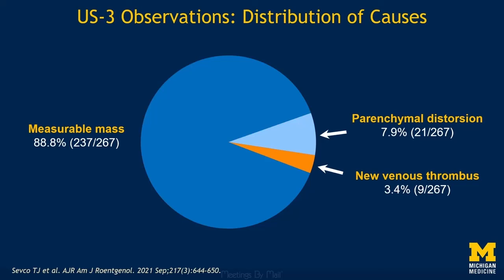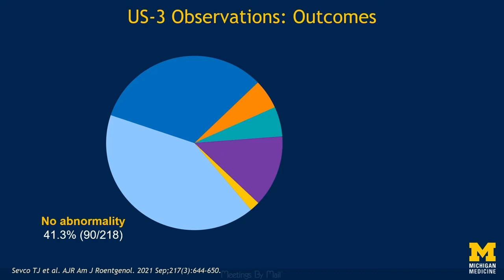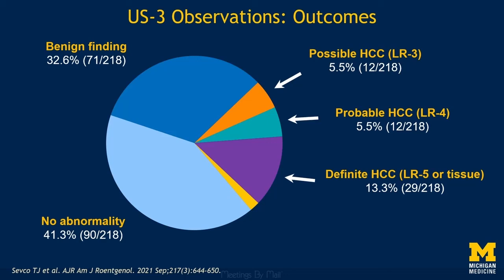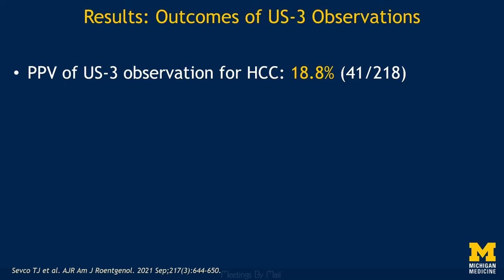In the 218 patients with confirmatory testing, 41.3% had no corresponding abnormality on multiphase CT, MR, or histopathology. 32.6% had a benign finding, such as a hemangioma, regenerative nodule, or cyst. 5.5% of Category 3 observations were an LR3 observation at CT or MR, 5.5% represented a probable HCC, 13.3% represented a definite HCC, and 1.8% were found to be another malignancy such as a cholangiocarcinoma. Overall, the positive predictive value of an Ultrasound Category 3 observation for probable or definite HCC was 18.8%, and for any malignancy it was 20.6%.